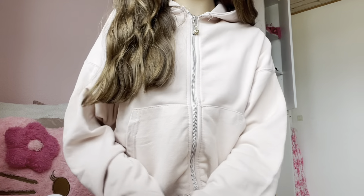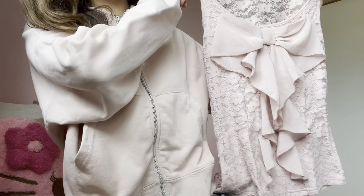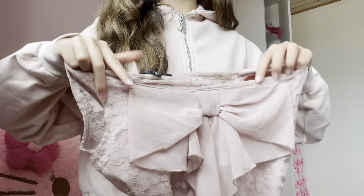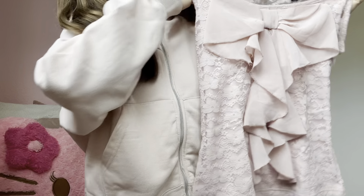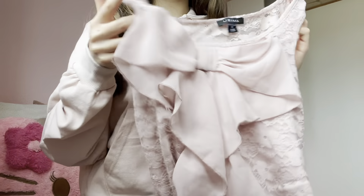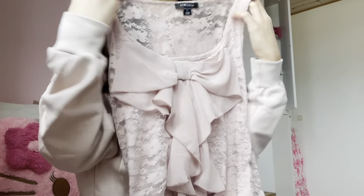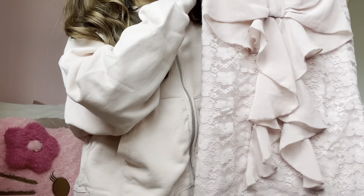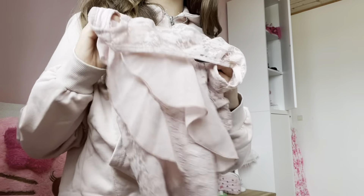Okay so the first thing that I thrifted is this top right here. I found this adorable little pink tank top with this beautiful bow in the front. I've never seen a shirt like this before and I just thought it was the cutest thing ever. I'm just so in love with it. I'm showing a clip from the changing room - this might actually be one of my new favorite tops. I just think it is so adorable.